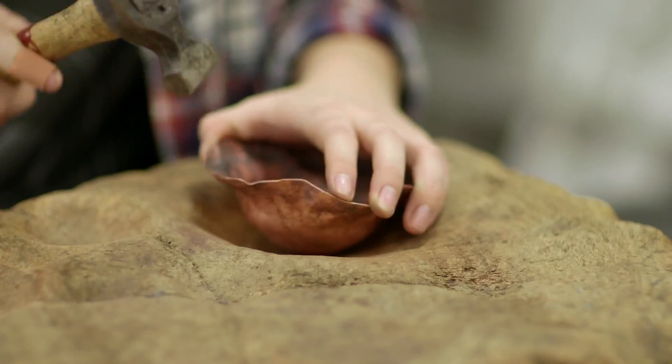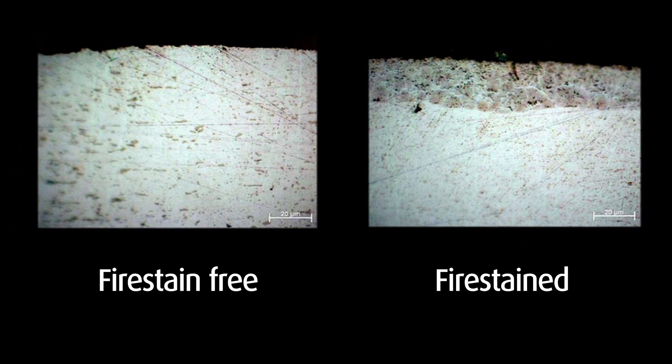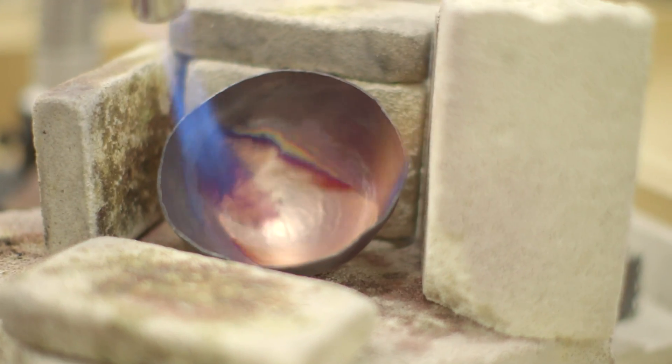I was working with a student who asked me a question about a particular problem with sterling silver called fire stain. Fire stain has been in sterling silver for thousands of years and is a problem in the industry, and I just wondered whether germanium might cure the problem of fire staining.